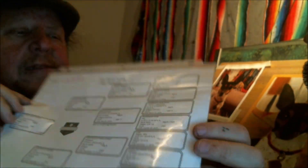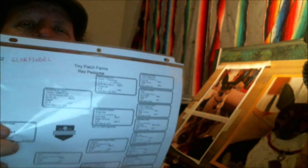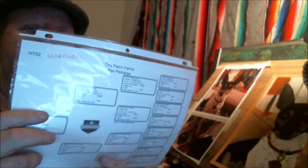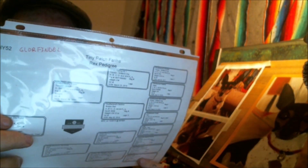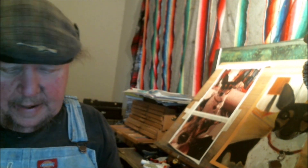It's hard to see but it's kind of like a family tree. You have the rabbit Glorfindel — he came from Tiny Patch Farms. If you have a rabbit pedigree you've got to come up with a name, though you don't have to. It has his parents right here, then his grandparents, then his great-grandparents. When you sell a pedigree rabbit, people are going to want to know all the way up to parents, grandparents, and great-grandparents — three generations. The pedigree will tell you about the parent.